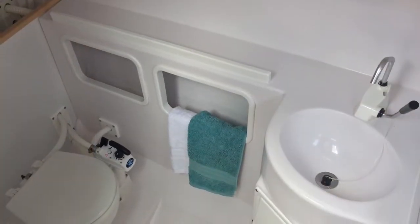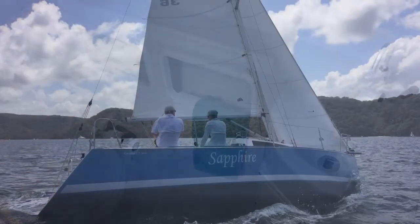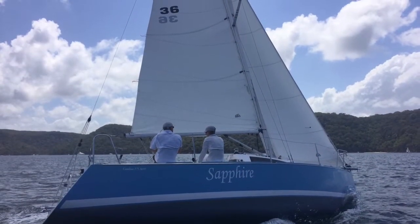Here's the single-point lifting keel, and in the head — a very generous head opposite the galley — we have a Jabsco manual toilet and wash basin.